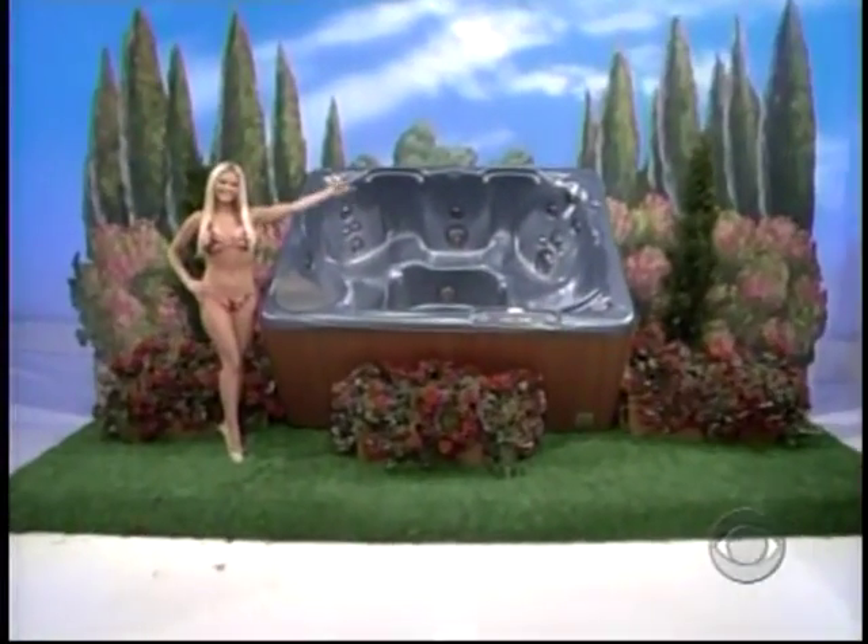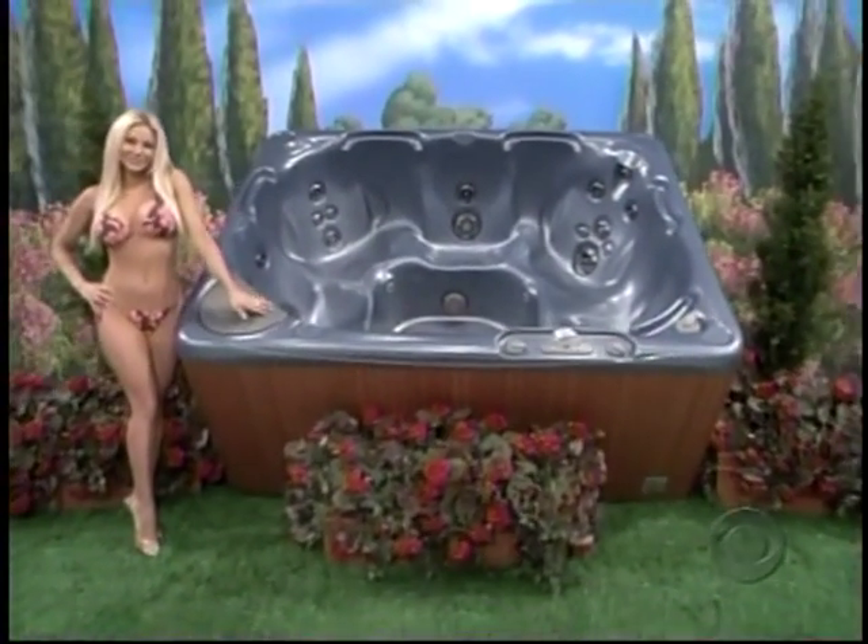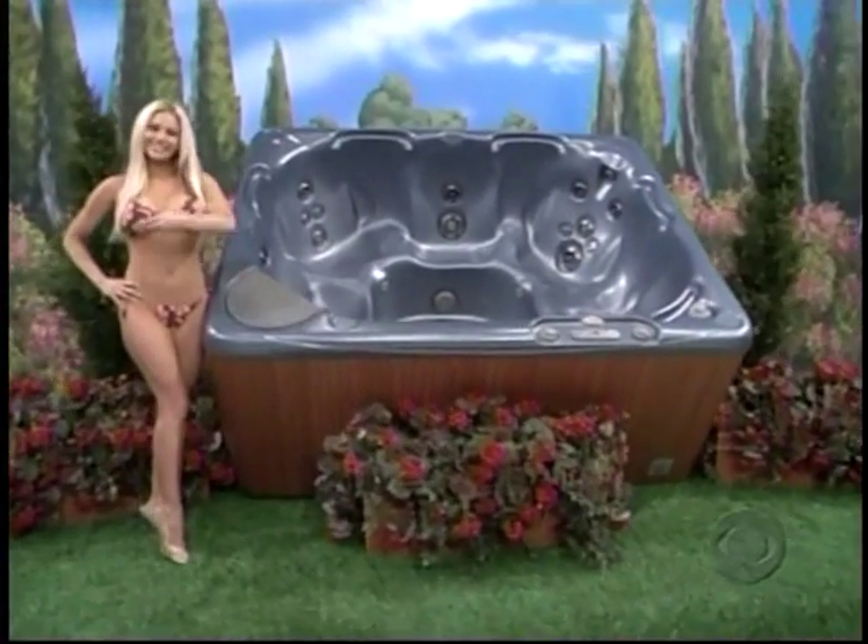Use as directed. It's a relaxing hot tub — a beautiful design, quality construction, and seating for six to seven adults from Beachcomber Hot Tubs.